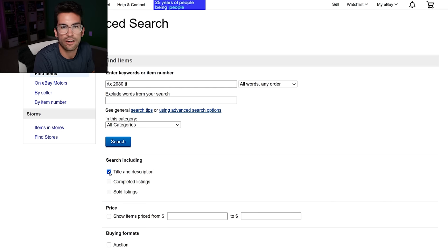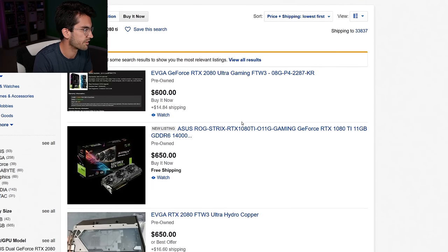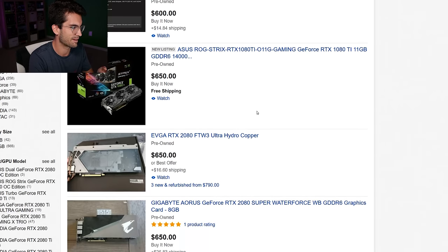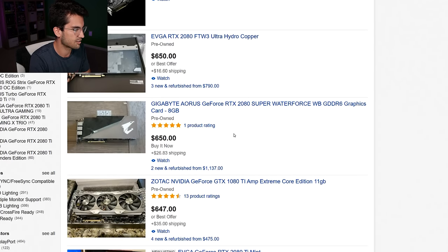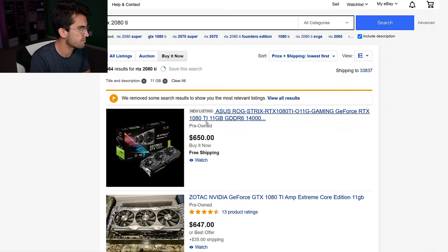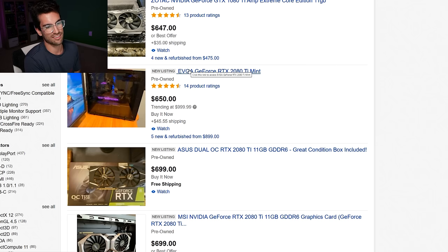To check sold listings on eBay: click the Advanced button, check the Sold Listings box, then search again to see historical price trends. Now sorting current listings by lowest price first: the first result at $600 is actually an RTX 2080, not a 2080 Ti — be careful what you're searching for. There's also a 1080 Ti listed for $650, which doesn't make sense. Filtering to the 2080 Ti specifically, trending around $999.